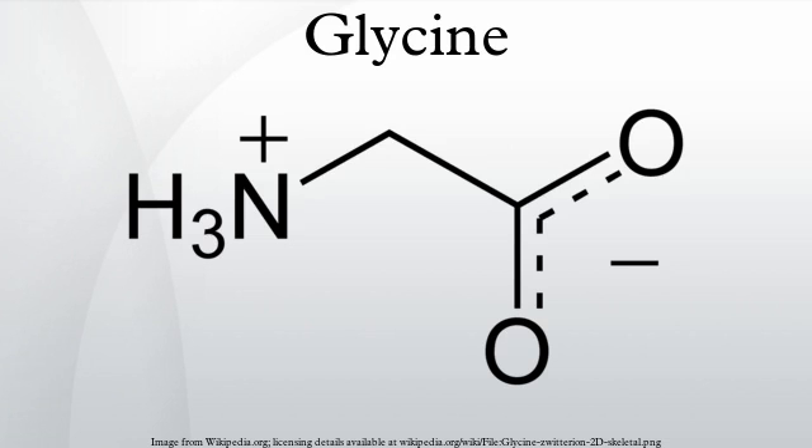Glycine is an organic compound with the formula NH2CH2COOH. Having a hydrogen substituent as its side chain, glycine is the smallest of the 20 amino acids commonly found in proteins, and indeed is the smallest possible.